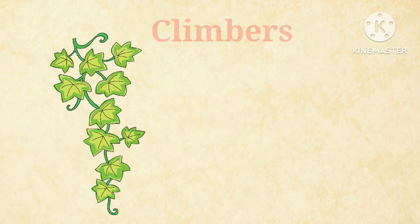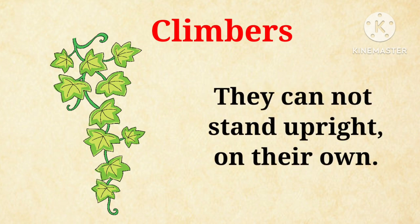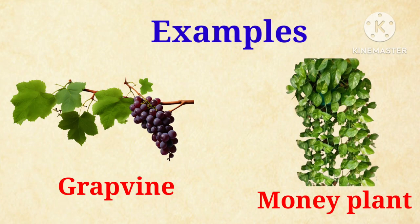Let's talk about climbers. Climbers are very weak plants. They cannot stand upright on their own. They need support to climb up, such as grapevine and money plant.